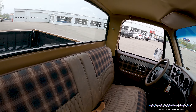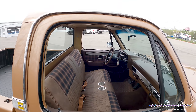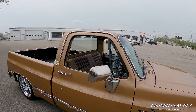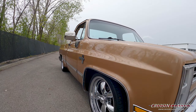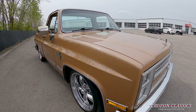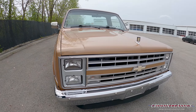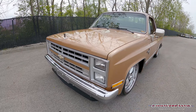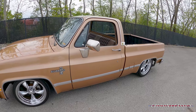Very nice interior on this truck — matching floor mats, LED interior lighting as well. Super comfortable seat; I've personally driven this truck about 10 to 15 miles and it rides and drives, stops great. Cold AC in this truck as well. It does have a 350 cubic inch V8 under the hood with a 700R4 overdrive transmission. Super nice truck.